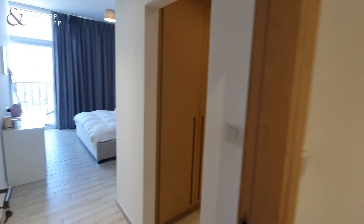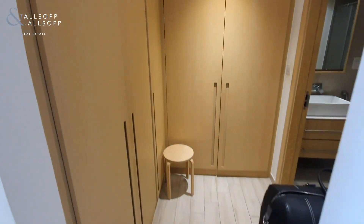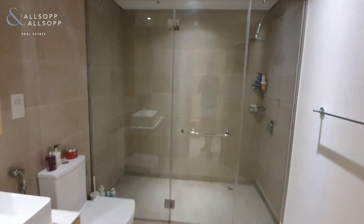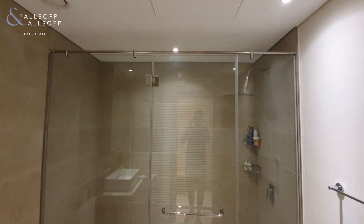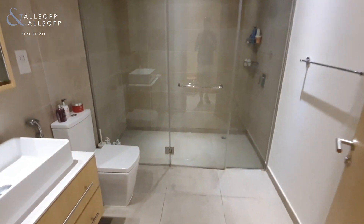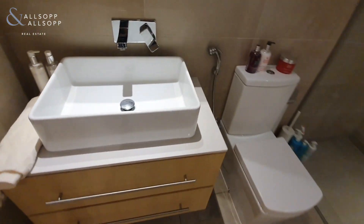Moving through into the rest of the property, just before you move into your bedroom you do have very handy storage space on your right-hand side. You then come through into the bedroom with the walk-in closet and walk-in wardrobes, before turning through into your very spacious en suite with large rainfall walk-in shower, WC, and vanity sink.